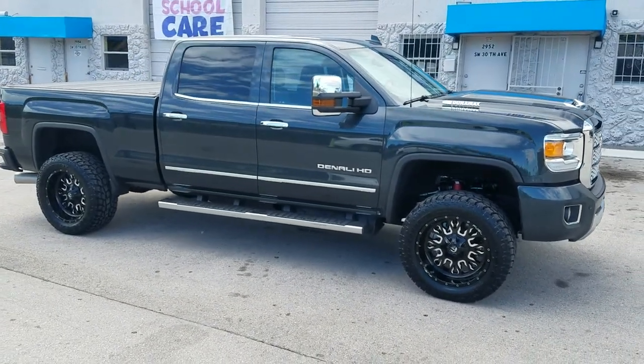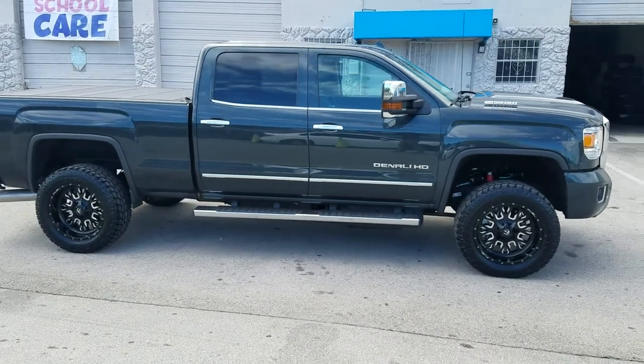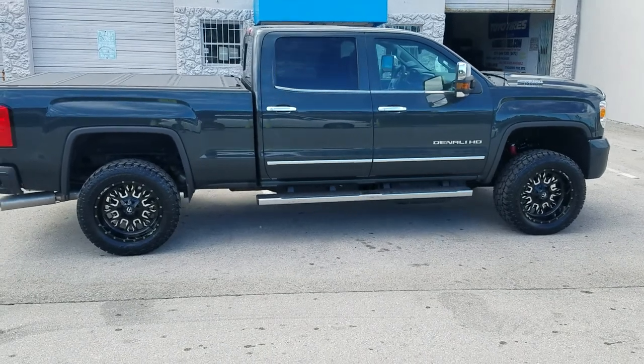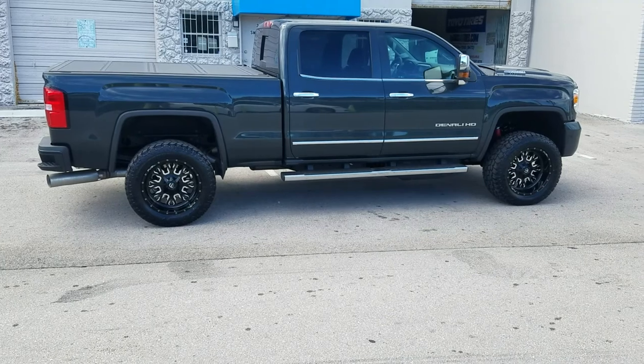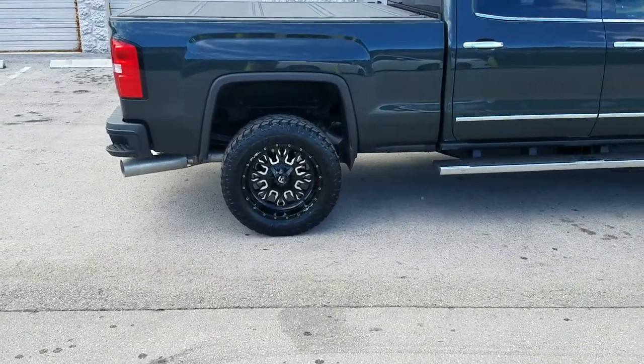Tried to change the torsion key but the '18 has a different torsion key than the other ones — it's the same size but great looking vehicle, came out really nice. You can find these wheels online at dovesandtires.com or call us at 877-544-8473. This is your boy KB from Doves and Tires TV, signing off.